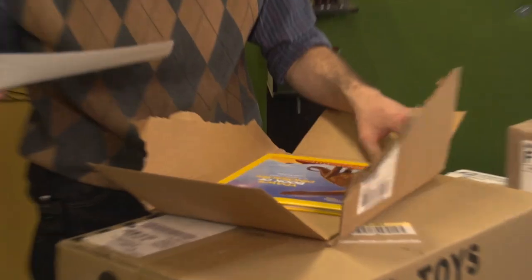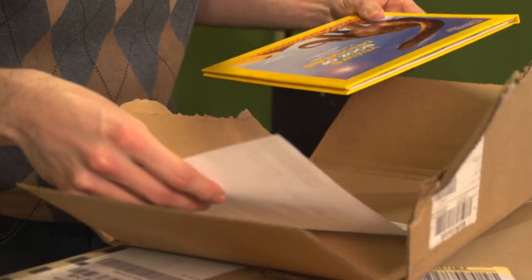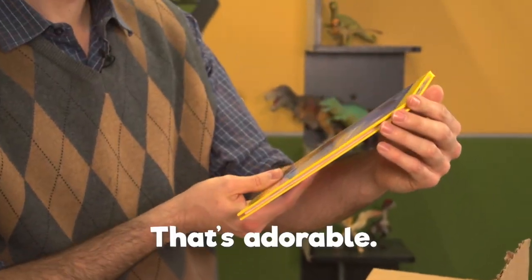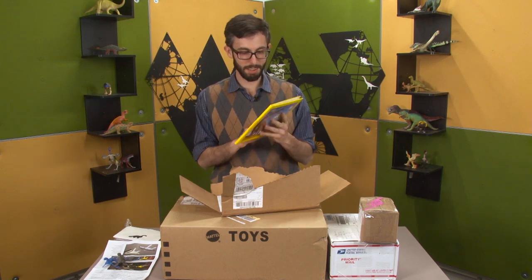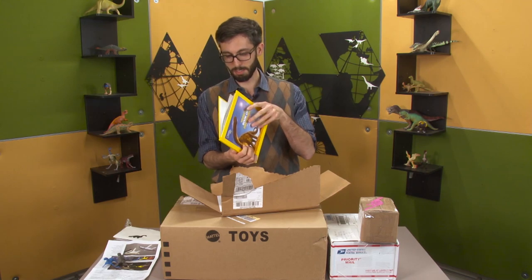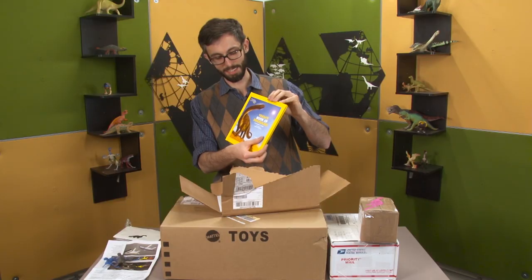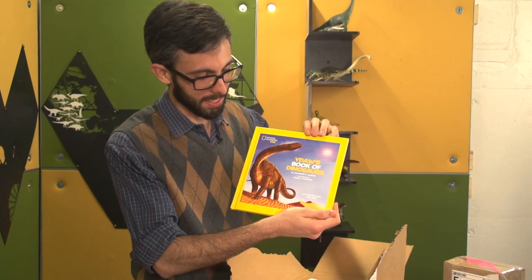I don't know who sent this, but it is a National Geographic Little Kids Book of Dinosaurs. It's adorable. So I guess you can personalize it to say whoever's name the gift is — so they put Y-D-A-W. That's cute. That's a good idea. I didn't know that this was a product that existed.